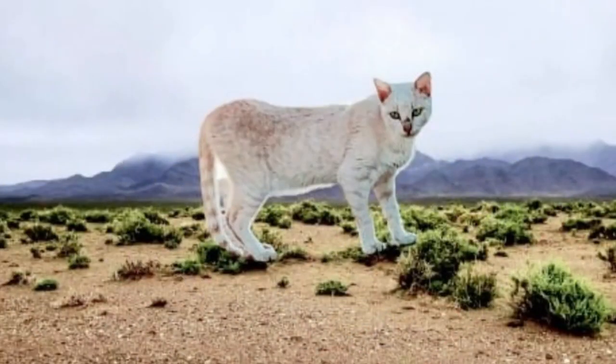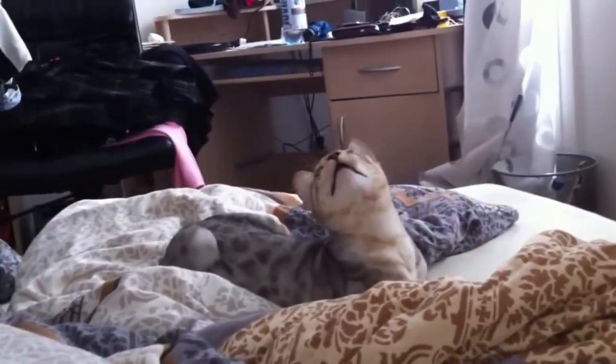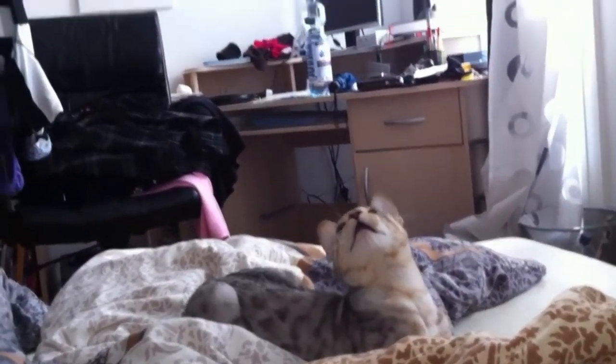Number 104: Serrade Petit. Originating in France, a rare breed known for its slender build and striking appearance. With a distinctive coat pattern and a friendly personality, these cats make delightful companions. Number 105: Serengeti. From the United States, with a wild appearance inspired by the African serval. With a sleek spotted coat and large ears, the Serengeti exudes elegance and athleticism.